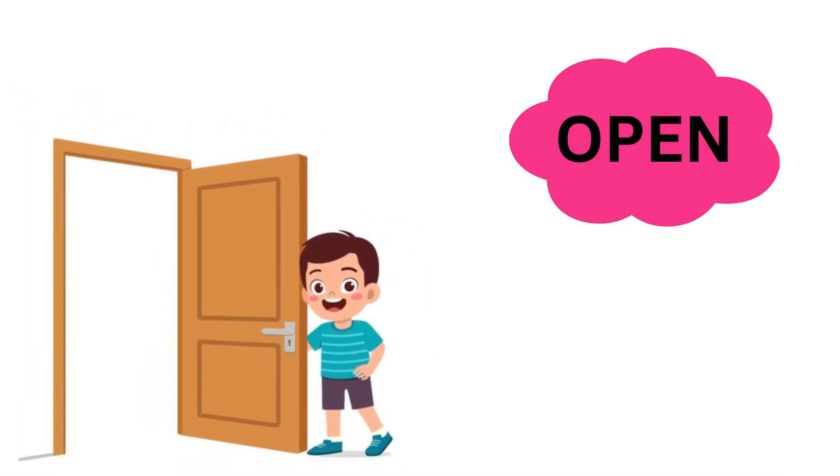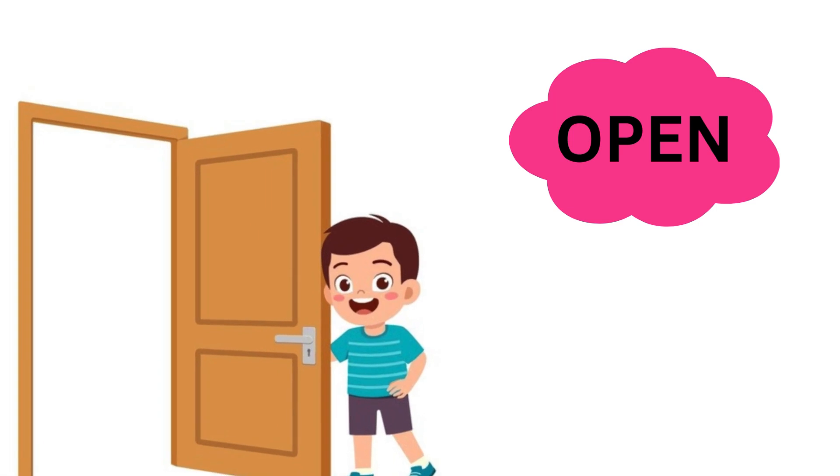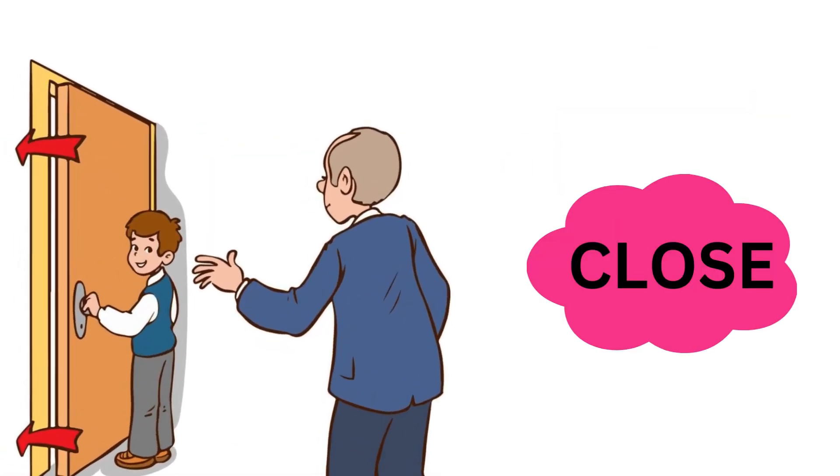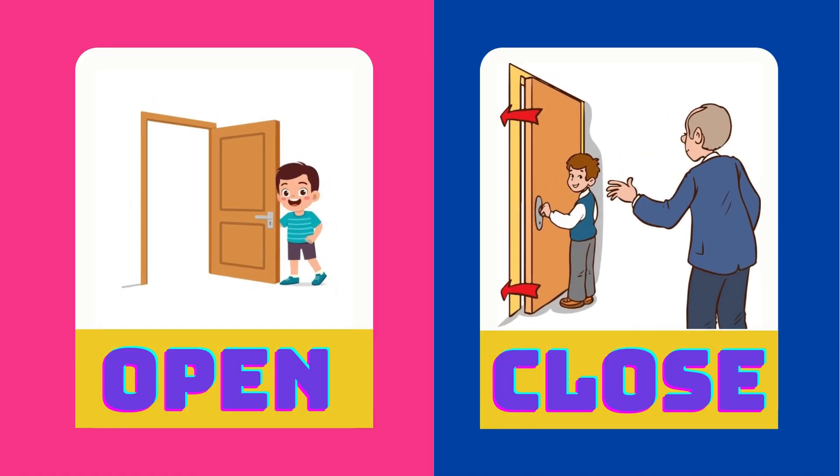Chotu opens the door. Benni is closing the door. Open is the opposite of close.